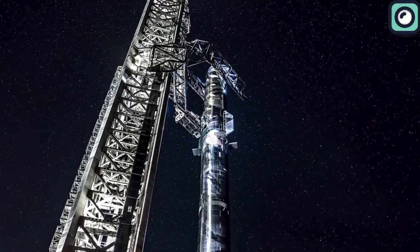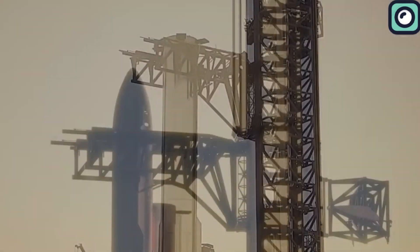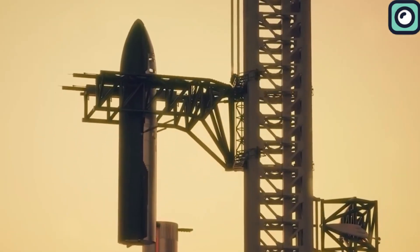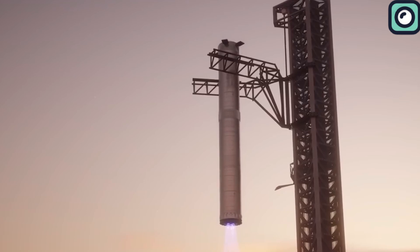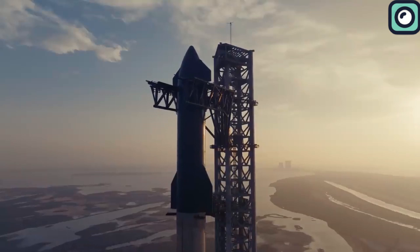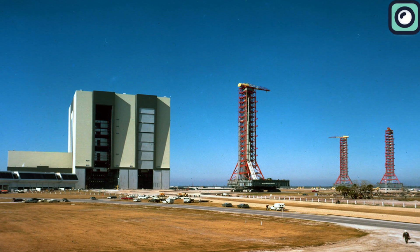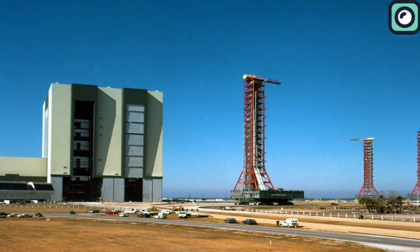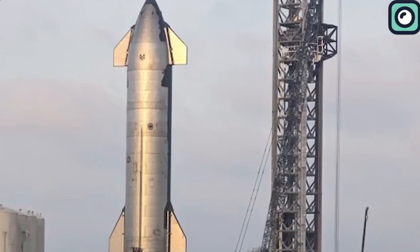Therefore, SpaceX's decision to prioritize cost-effectiveness and reliability over unproven technology is a calculated and responsible choice. By doing so, they aim to ensure the sustainability and success of the ambitious Starship program, all while navigating the complex landscape of space exploration. For instance, the cost of implementing Mechazilla would be equivalent to the budget of multiple smaller-scale space missions.